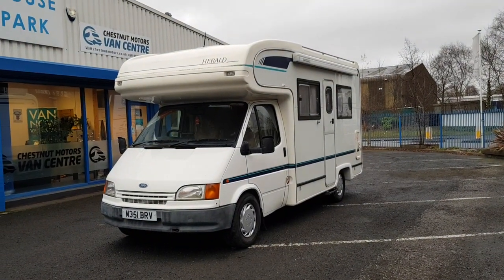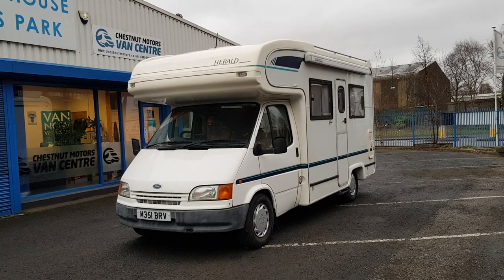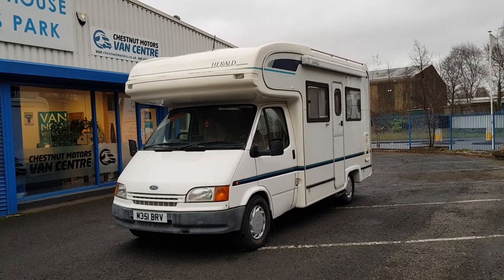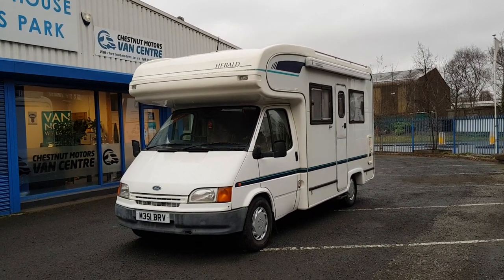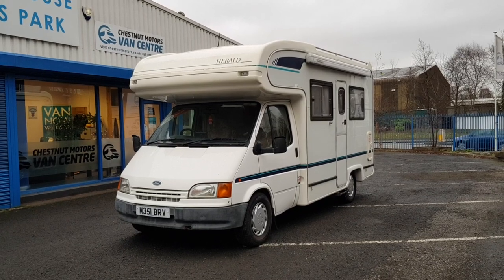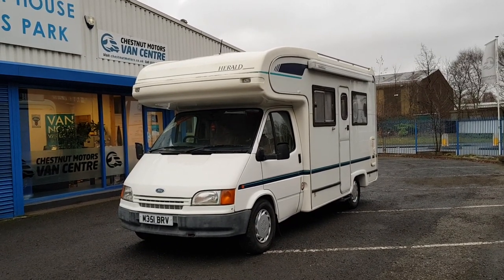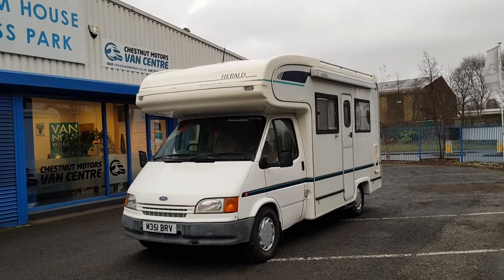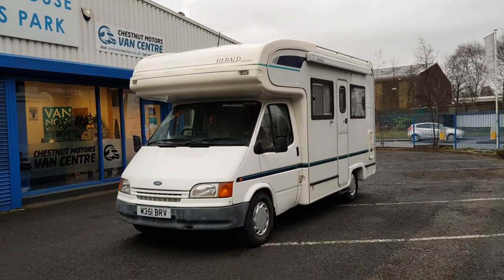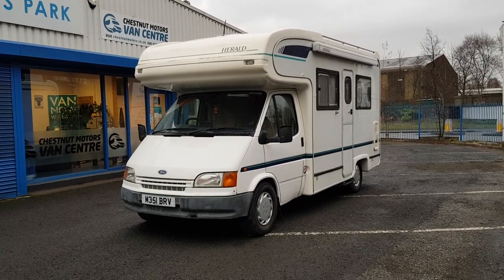One absolutely fantastic Ford Transit Herald motorhome — fully loaded. It's going to come with a brand new 12-month MOT with no advisories, and a full service. I can't stress how much paperwork we've got for this vehicle — it is absolutely fantastic. It drives brilliantly. If you want to come down and spend some time in the vehicle, you're more than welcome.